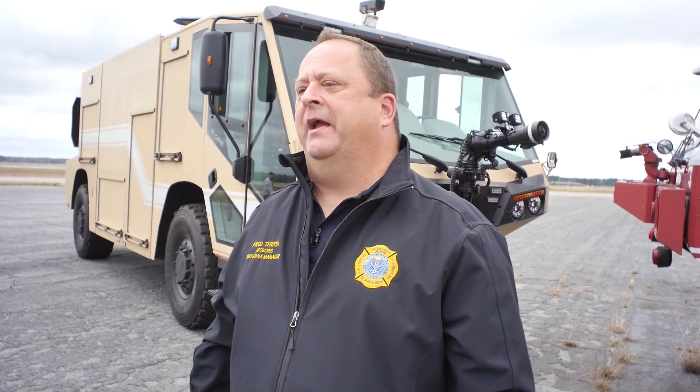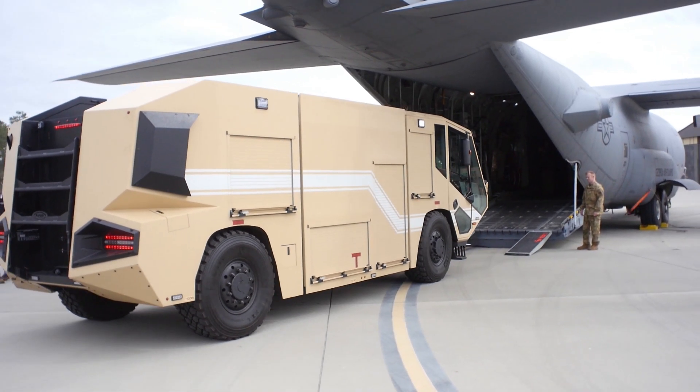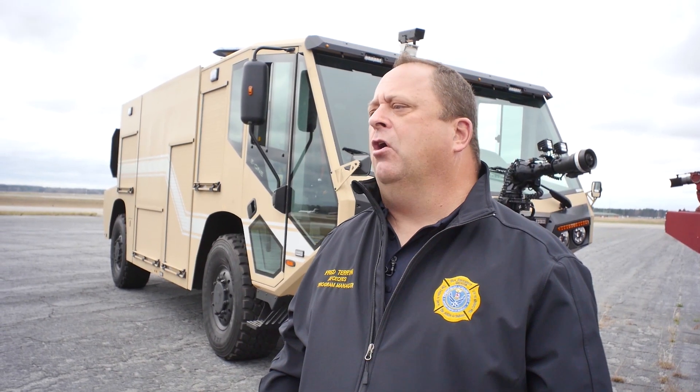I look at this as history. History was made today in the Air Force, and that's a good thing. The older trucks are being held together by Band-Aids over there, and we know that we've got something that's coming to get that warfighter what they need to do their mission. This truck can go on a C-17 and a C-5, but the C-130 is the aircraft of choice in theater over there.